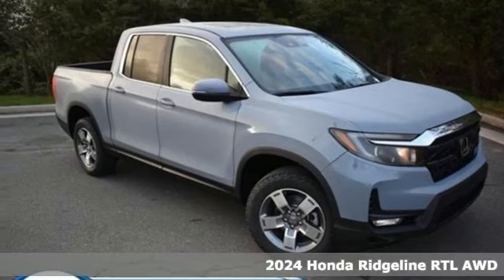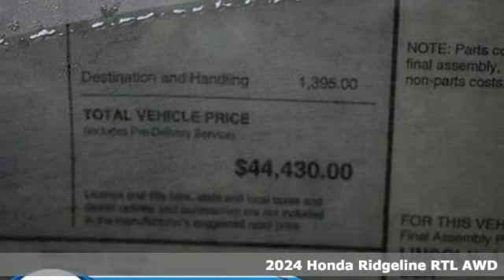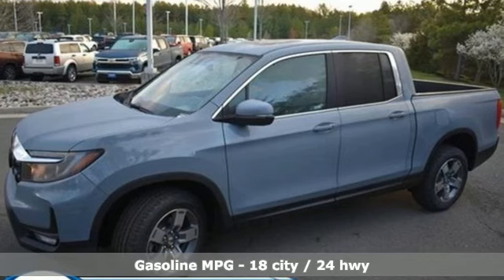Here's a new 2024 Honda Ridgeline. It's just as capable on the job site as it is good looking in front of a gallery opening. And with features like these, every drive's a pleasure.